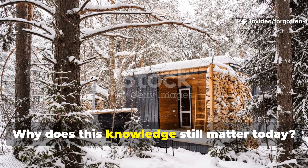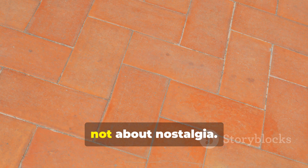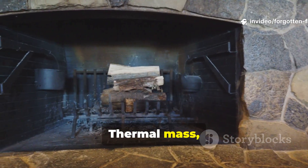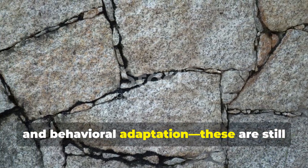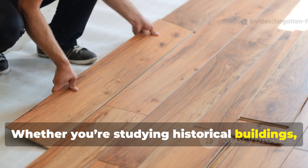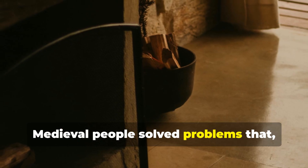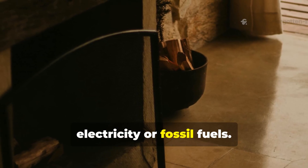Understanding medieval floor design is not about nostalgia — it's about learning how people survived cold environments with limited resources. Thermal mass, moisture control, airflow, and behavioural adaptation are still the foundation of efficient shelter design. Whether you're studying historical buildings, building an off-grid cabin, or planning emergency shelters, these principles remain relevant. Medieval people solved problems we still face today, just without electricity or fossil fuels.